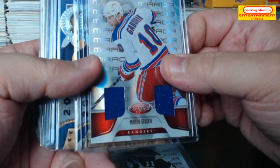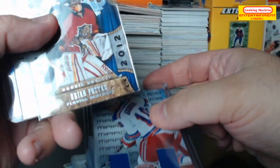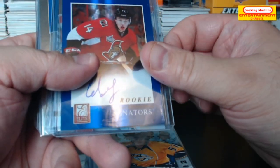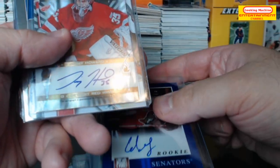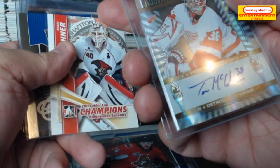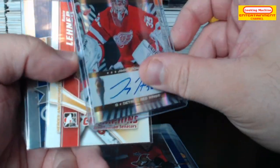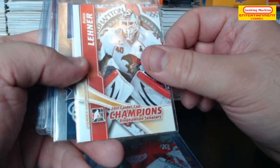Marion Gaberick jersey out of 99, so 65 out of 99. Brian Foster rookie royalty. Gabriel Bork. Colin Greening rookie auto. A Jamie Howard Passing the Torch — that's a nice looking card — oh, and we've got a Thomas McLellan on the other side, and it is number 53 out of 100. Some nice looking card.